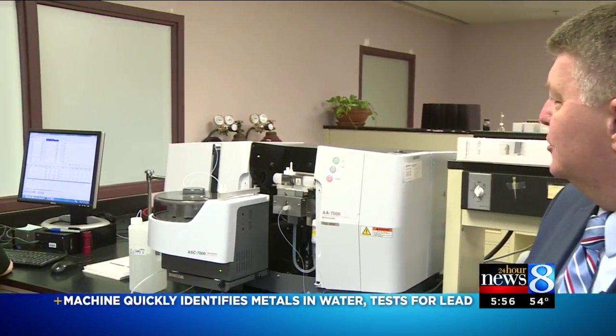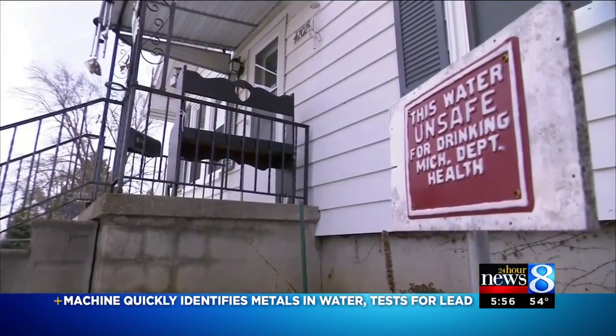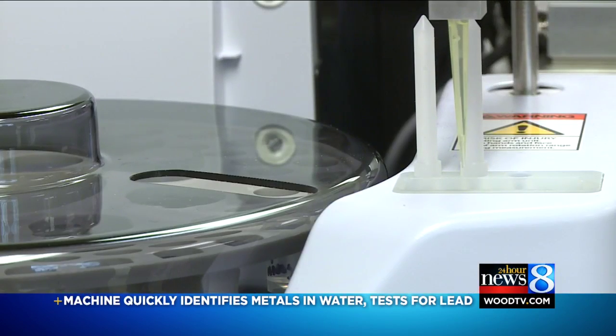This $40,000 machine is one way to alleviate those concerns. I think that Flint raised a lot of questions that people want answers to. That's where the AA-7000 comes in — it's an atomic absorption spectrophotometer, so a lot of big words.